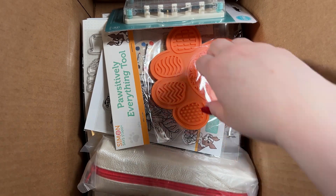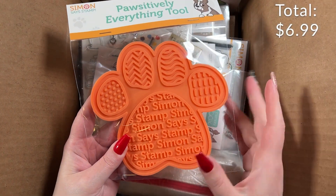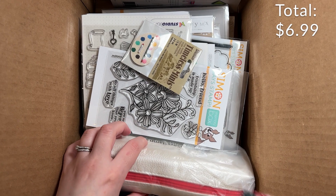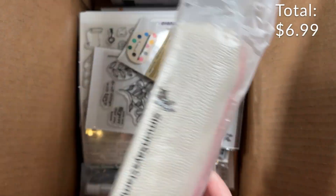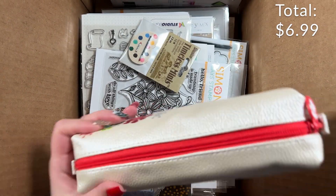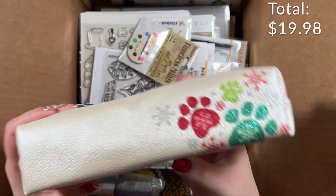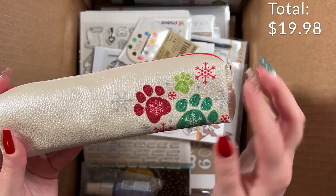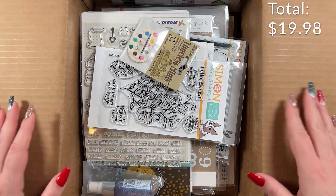I already have the teal paw that came out originally, so getting the orange paw is really cool — I can have one on each desk. And I got this really cool pencil case from Simon Says Stamp. It's like a pearly finish with shiny glitter. Isn't that pretty?